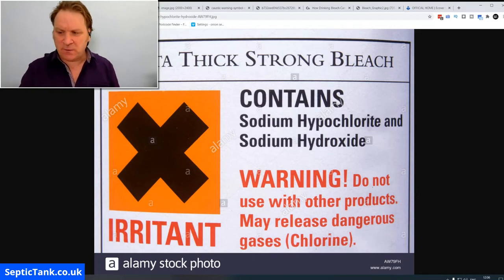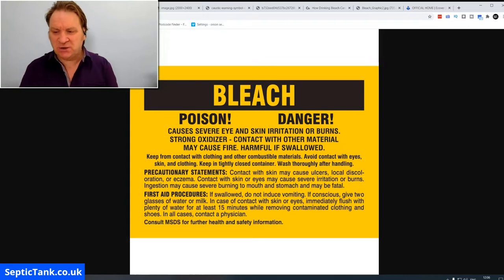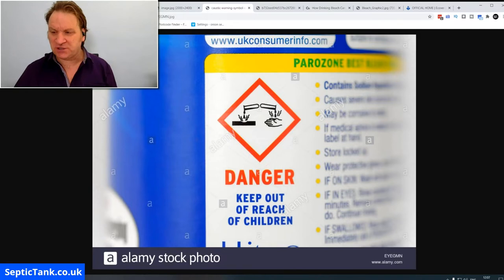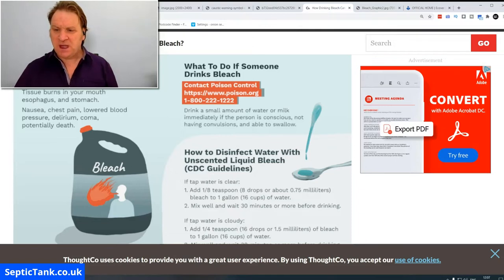Look at this label — it says 'Danger.' This thick strong bleach contains sodium hypochlorite and sodium hydroxide. Another one says: bleach, poison, danger, causes severe eye and skin irritation or burns, may cause fire, harmful if swallowed. Here's another on the back of washing powder: warning, causes irritation, causes burning, avoid release to the environment. And another: danger, keep out of reach of children, burns. Bleach byproducts pose a risk to wildlife, mutations, and extinctions.